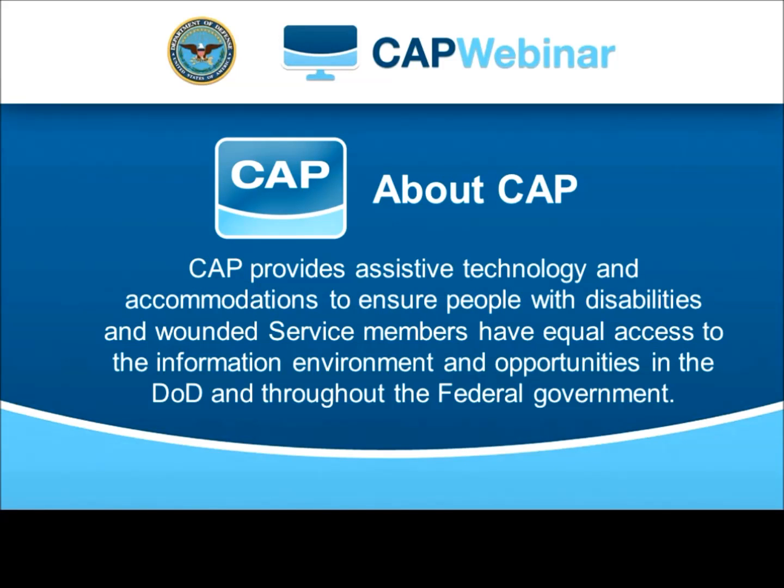First, I want to highlight why we at CAP care about this issue. CAP stands for the Computer Electronic Accommodations Program, and we're a part of the Department of Defense. Our mission is to provide equal access to information and opportunities in the federal government by helping to identify appropriate solutions for each individual based on their job and the limitations they're experiencing, and providing these solutions to federal employees with disabilities and active duty wounded service members. For this reason, we'll be focusing on workplace accommodations during our discussion today.